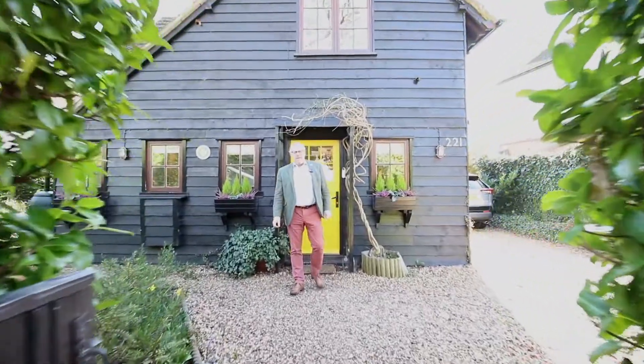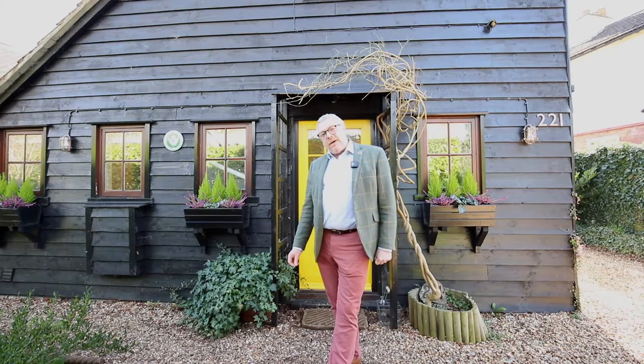Well, ladies and gentlemen, welcome to this rather splendid home we have for sale here in Igneald Way, Letchworth Garden City. This home was built in about 1905 and was actually a winning entry into the Exhibition Cottage. Come with me, let's have a wander.